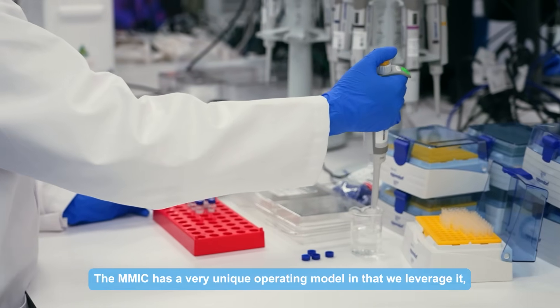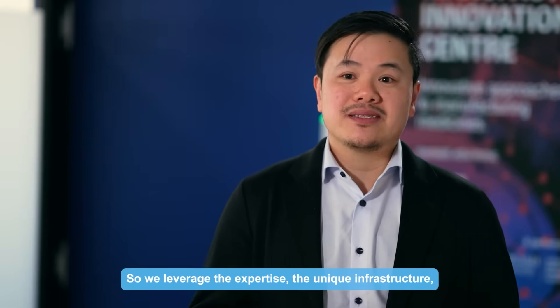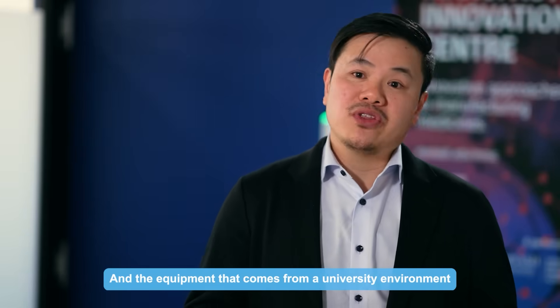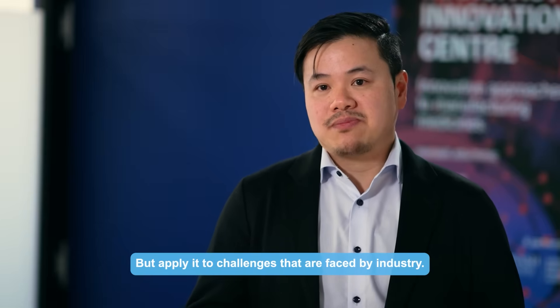The MMIC has a very unique operating model in that we leverage what we say is the best of both worlds. We leverage the expertise, the unique infrastructure, and the equipment that comes from a university environment but apply it to challenges that are faced by industry.